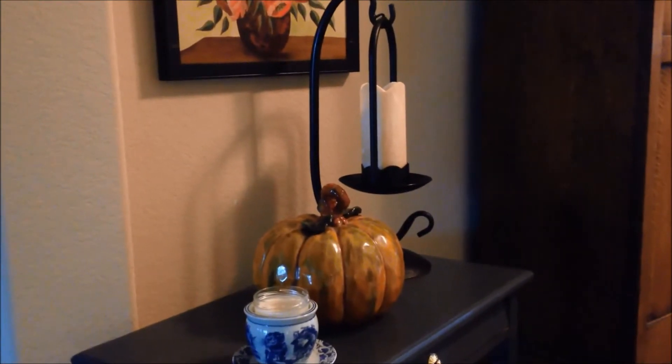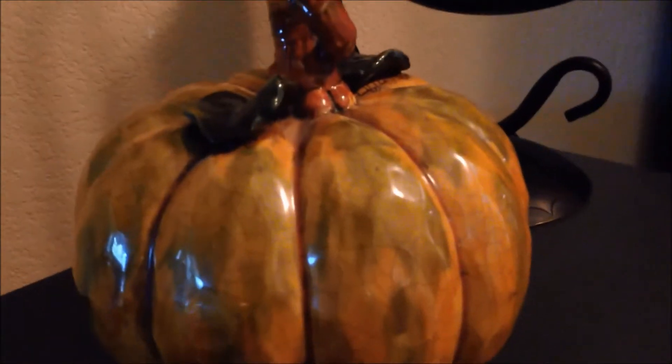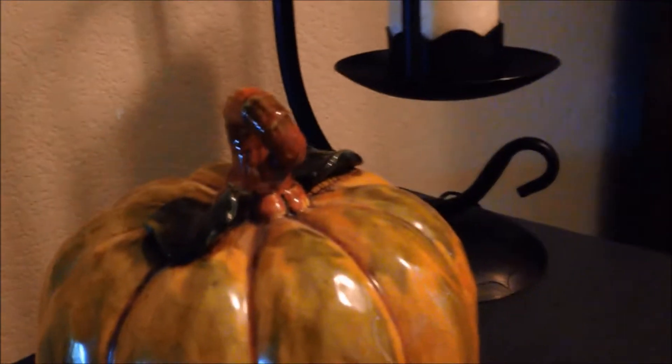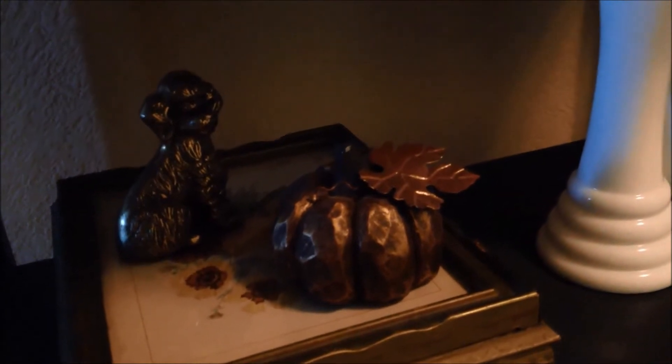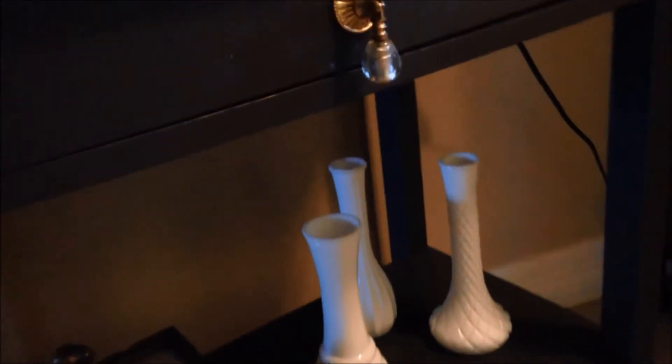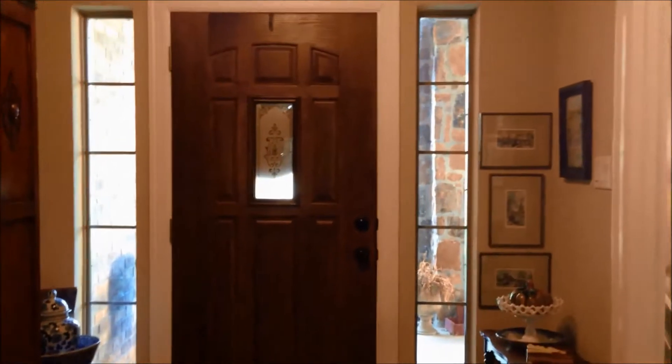One of those things is this beautiful pumpkin that I love so much. I've had this pumpkin for quite some time and I set it out every year. Below I have some milk glass vases, and then I have this gorgeous pumpkin that I got from the Dollar Tree — they have a great selection. As I go around you'll see the front door, which is the entryway.